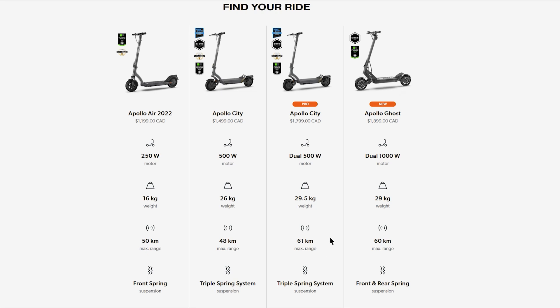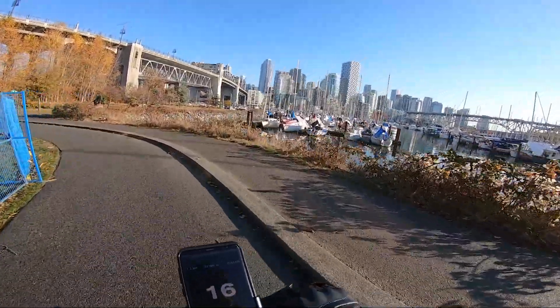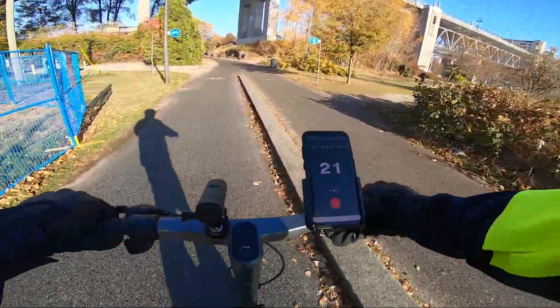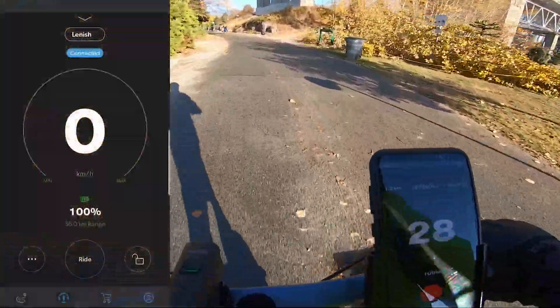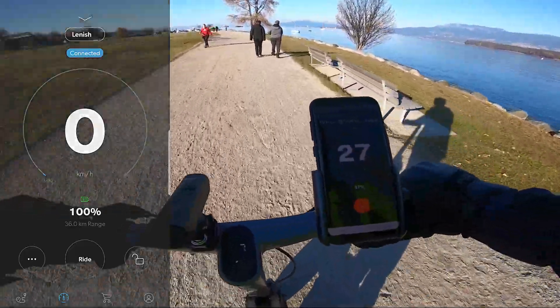Apollo claims this scooter has a max range of 61 kilometers, but I wanted to see how much of that it could actually do in the real world. You can't really see it here, and to be honest it's nearly impossible to see while riding — the expected range on the app reads 36 kilometers while the battery is at 100%.